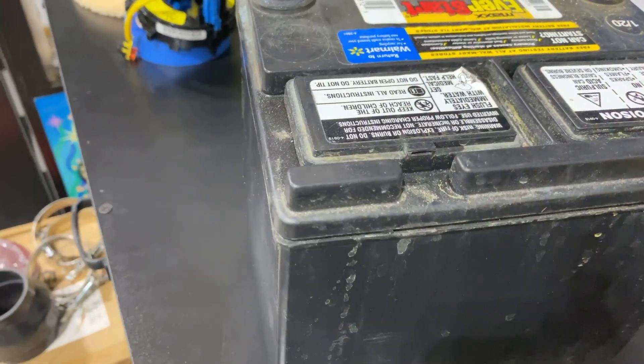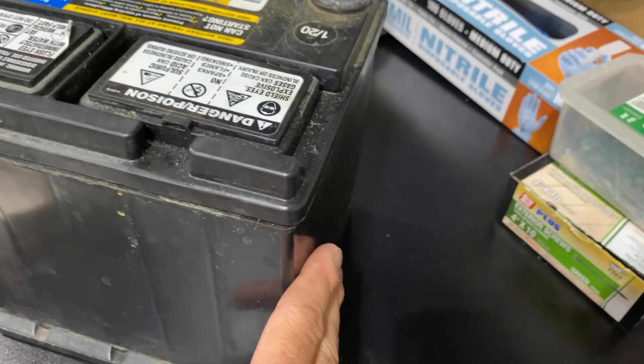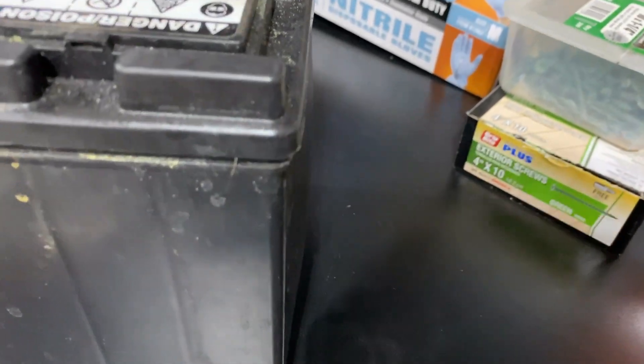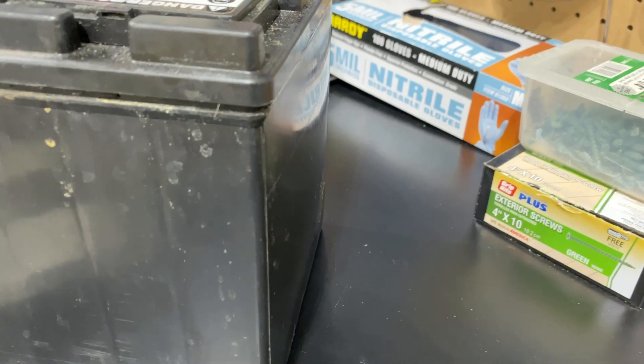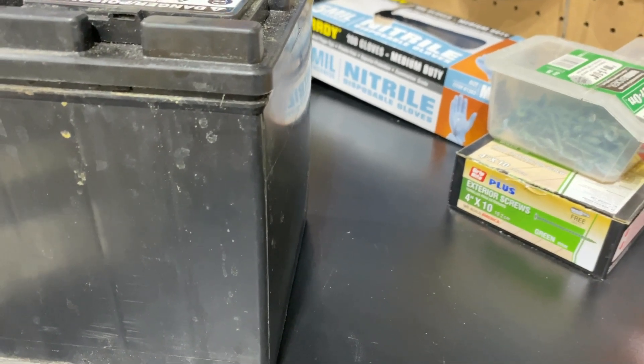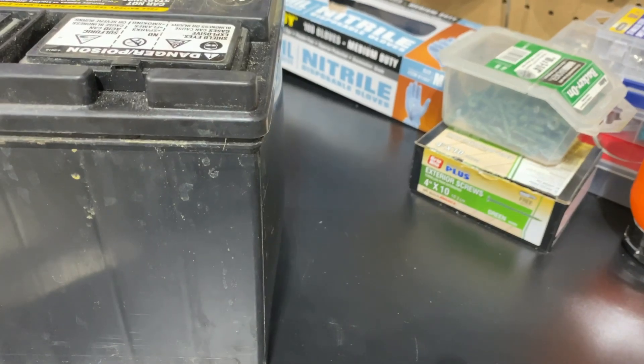The swelling is a clear indication that the cell plates have expanded, and this is normally caused by excessive heat and overcharging. This can accelerate the chemical reactions inside the battery, leading to permanent damage. Once it's damaged you won't be able to recharge it. You can see it's bulged out here as well.